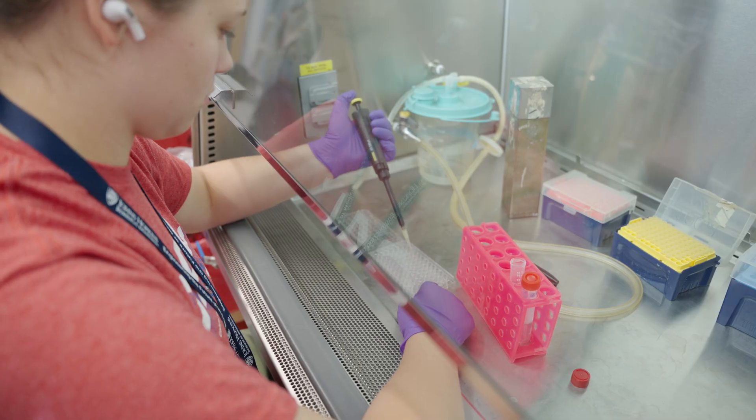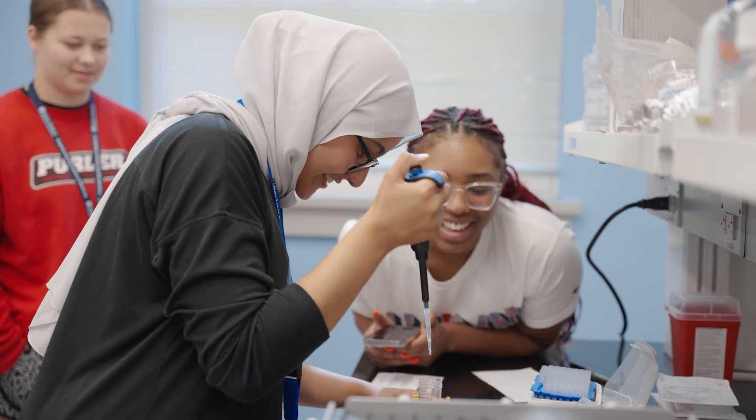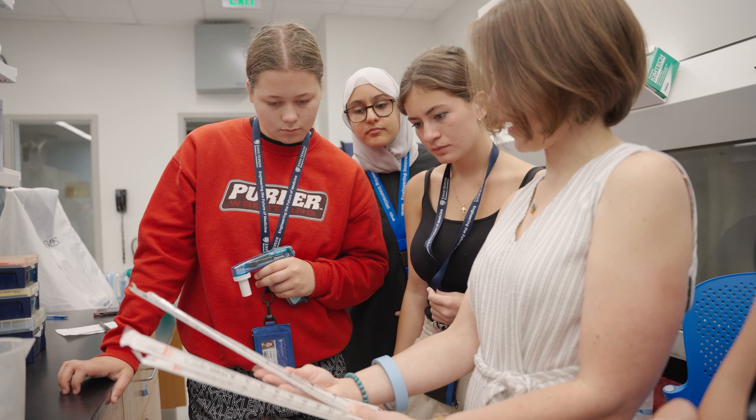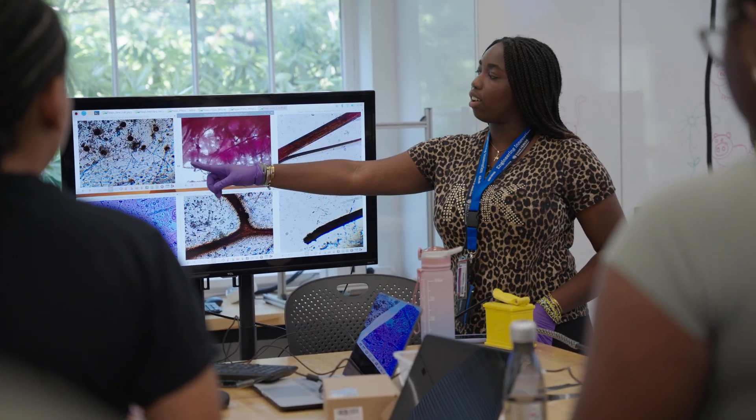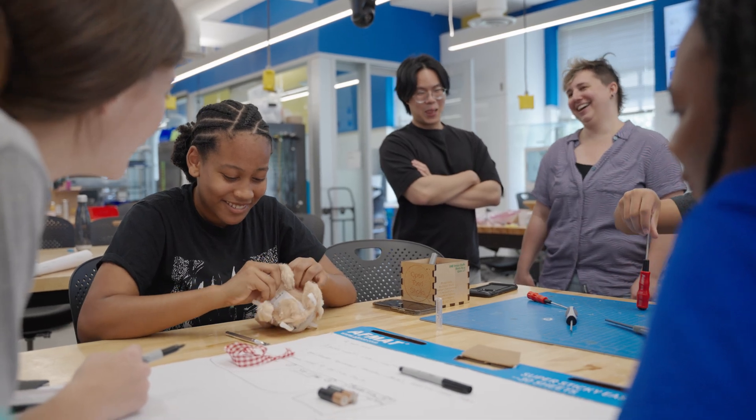I didn't really know what to expect. I thought they might show us a lab, but are they gonna let us use their expensive equipment? It was super cool. For a field like biomedical engineering, having access to the kind of spaces that allow you to explore biomedical engineering really only happens at places like Hopkins.